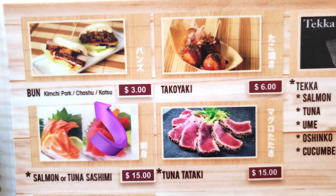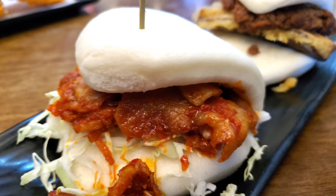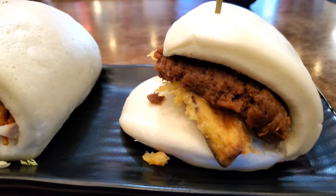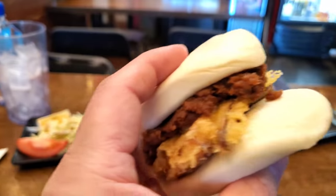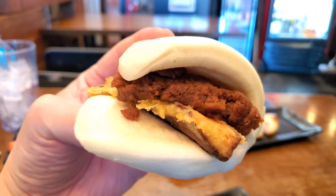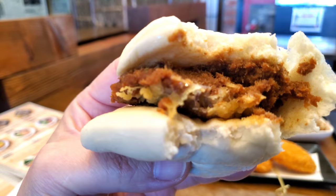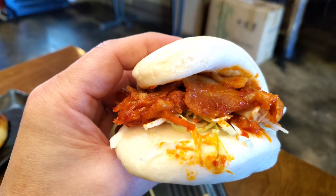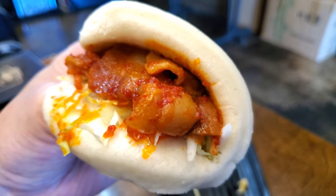They have three kinds of bao buns here — kimchi pork, cha shu, and katsu — at three dollars each. I got the kimchi pork and cha shu. The kimchi and pork belly pairing worked really well, as the richness of the pork belly was nicely contrasted by the kimchi. The cha shu, however, was ground up and mixed with some sauce, served with tempura-fried eggplant — not the traditional soft pork slices I'm used to. The mushiness didn't do it for me. Both bao buns were about average — three out of five.